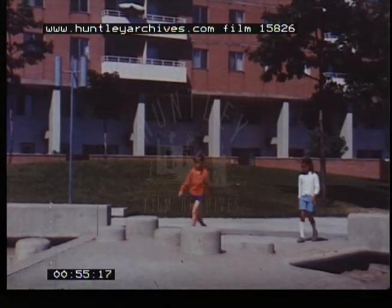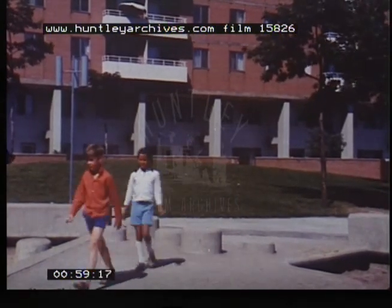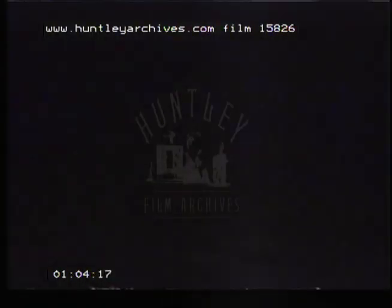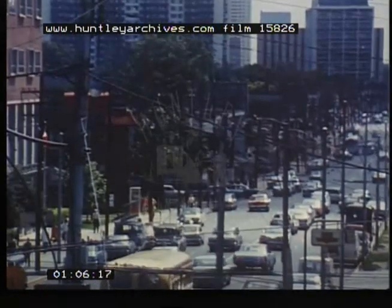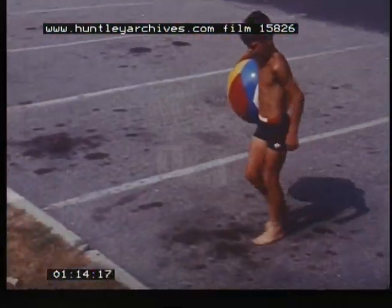Do you know why you should wear light-colored clothes on warm summer days? On a hot summer's day, the sidewalks in the city are too hot for bare feet. It's cooler to stand on earth or grass.